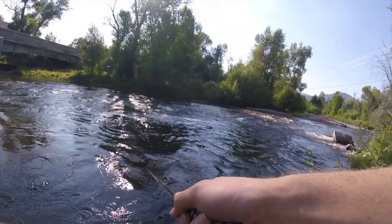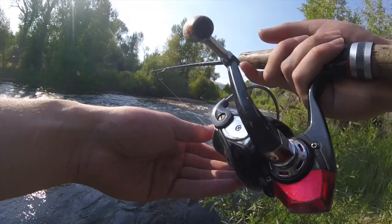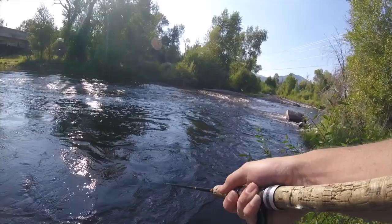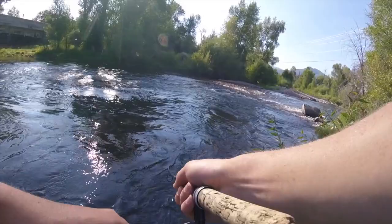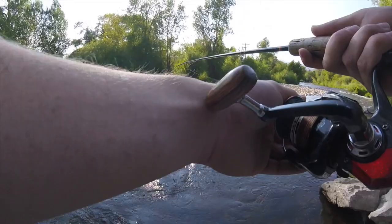Oh, that was a nice one — a nice fish right there. That kind of spooked me actually, my heart's kind of racing. That fish hit it right on the edge. Oh, there he is again — he hit it a second time! That's an aggressive fish right there. Let's see if he'll hit it a third time. Probably not — he's probably spooked by now. Yep, spooked. Dang it. We're going to go to a better angle.